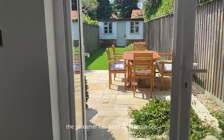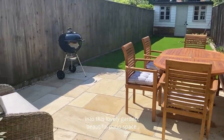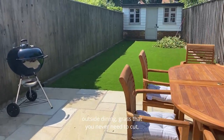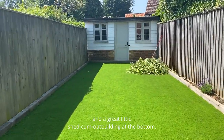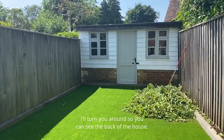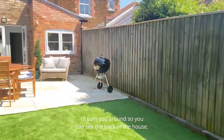The gardener has been, as you can see, into this lovely garden. Beautiful patio space, outside dining, grass that you never need to cut, and a great little shed come outbuilding at the bottom. I'll turn you around so you can see the back of the house.